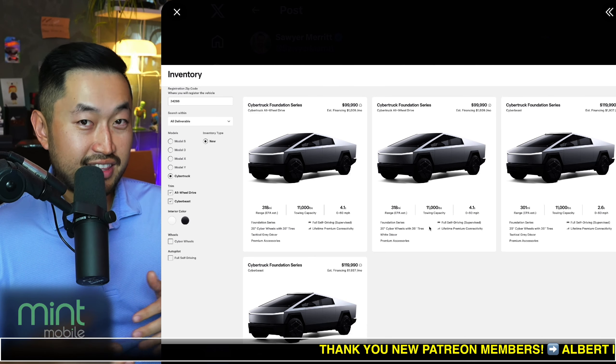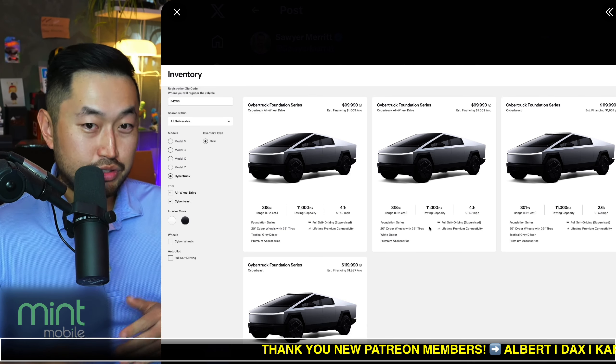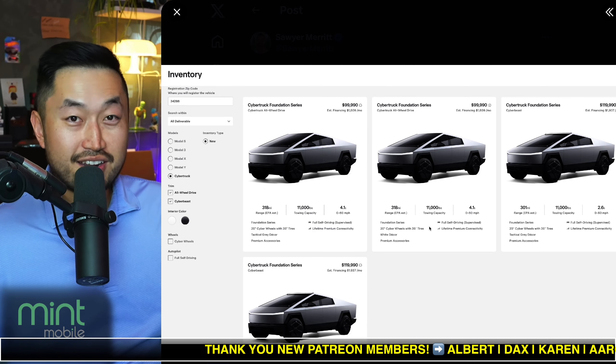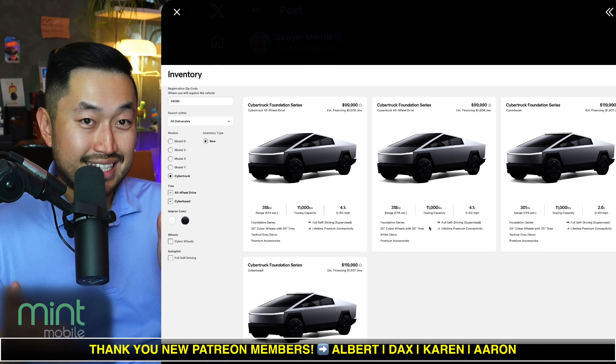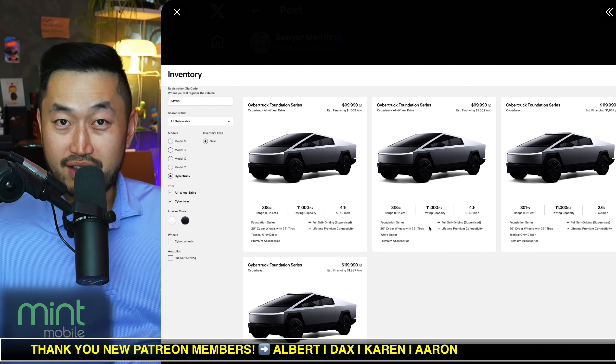We also know that they've been parading these vehicles around — doing demo drives and everything. So what are they going to do with these demo vehicles that have some mileage on them, especially if they're Tesla Cybertruck demo test drive vehicles?